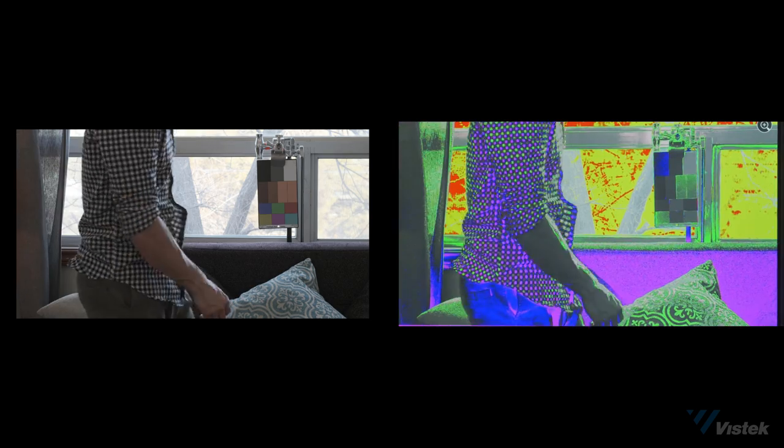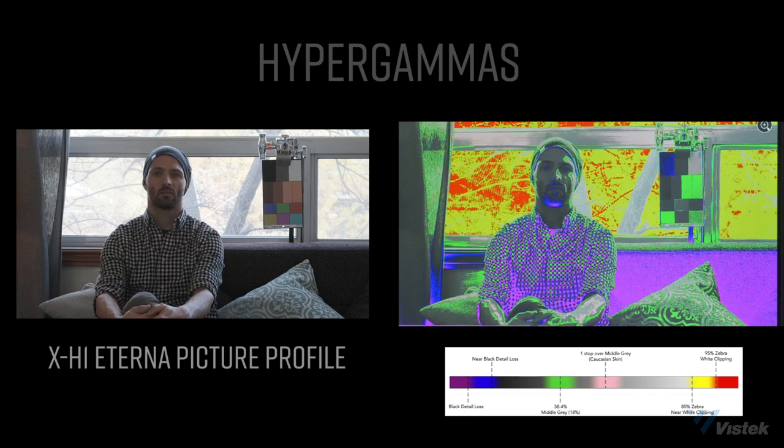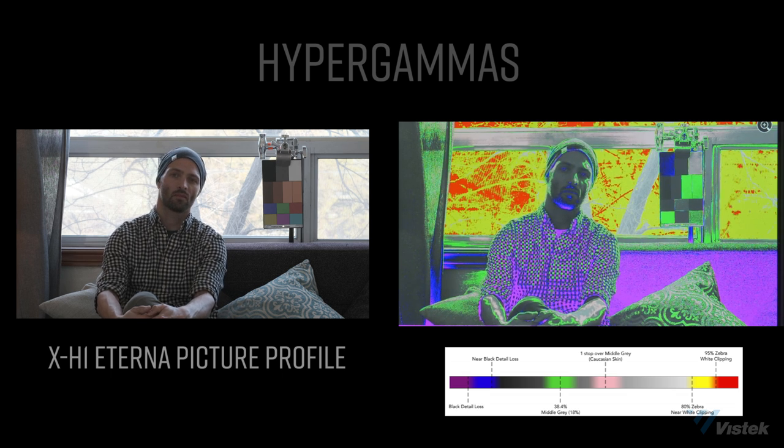I shot a scene with as close to terrible lighting as possible — in front of a window without any fill or key light — and I also intentionally underexposed by one stop to protect some of the highlights. Starting with the X-H1, it has the brand new Eterna picture profile replicating the Eterna motion picture film stock. I am super impressed with this profile. It has great latitude and color. When I bring it into Resolve to boost the shadows, it comes out pretty nice and I even got some highlight detail back.